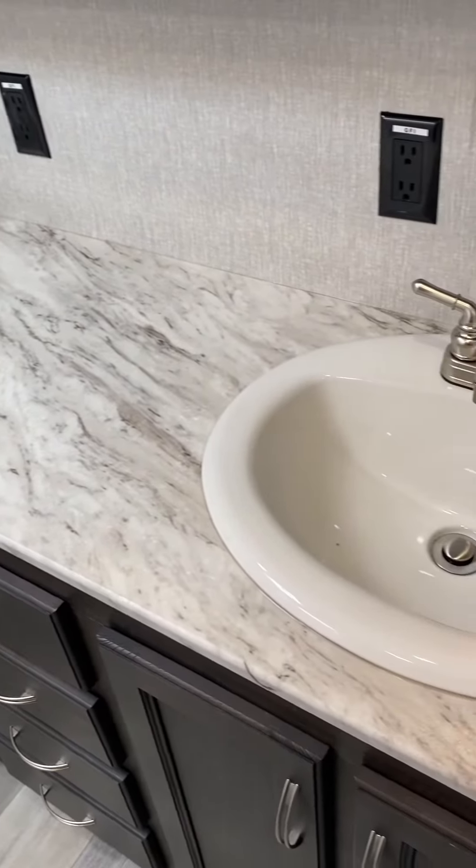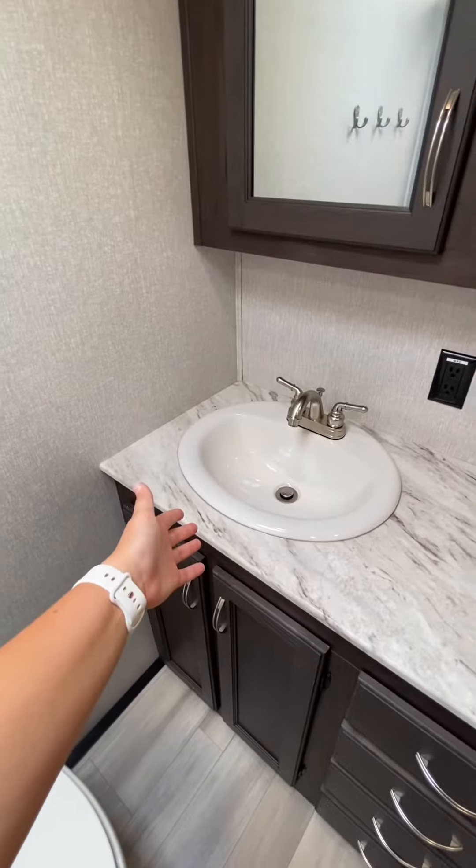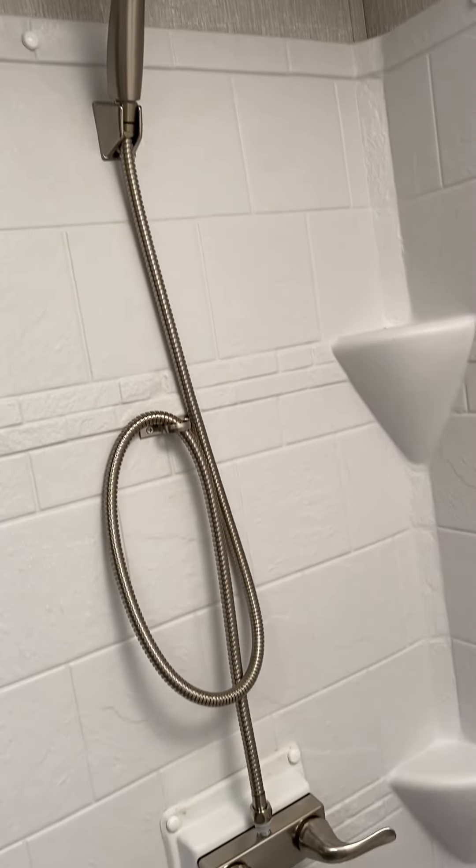Another thing you don't find in a lot of RVs is these double sinks. So right here you can have yourself get ready, and then you can have your partner get ready as well. Another thing is this awesome shower — it is huge. Not only is it tall, but it is also wide.